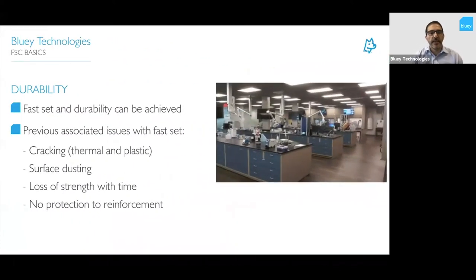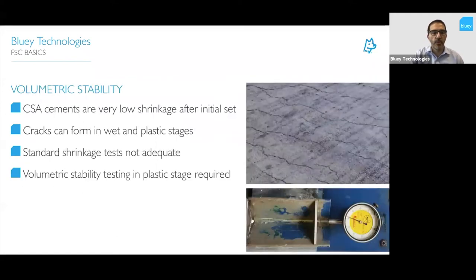Getting back to durability — one of the things with fast sets is the stigma that says if it's fast set, you can't have durability. That comes out of the history of fast sets being accelerated with calcium chlorides and the like, which do affect durability. That's not the case anymore. You can actually have fast set and durability in the one product. Previous issues with fast set included thermal cracking, but it's important to note that calcium sulfo-aluminates actually produce less heat of hydration than ordinary Portland cement. Surface dusting, loss of strength with time, and no protection to the reinforcement — all of these have now been addressed.